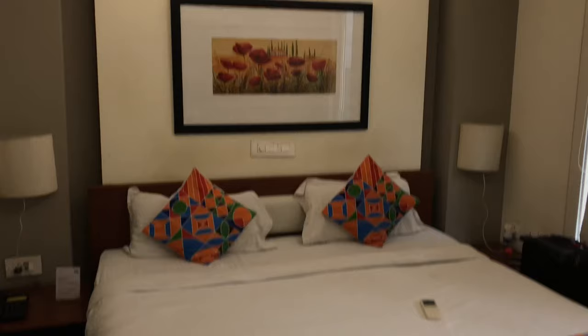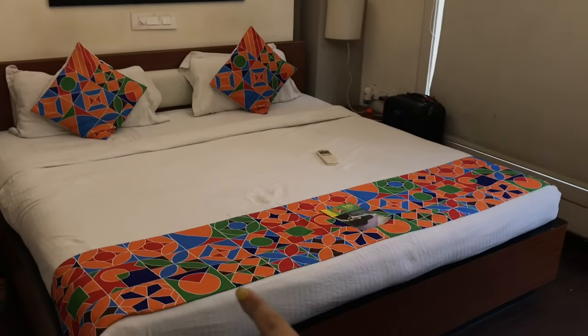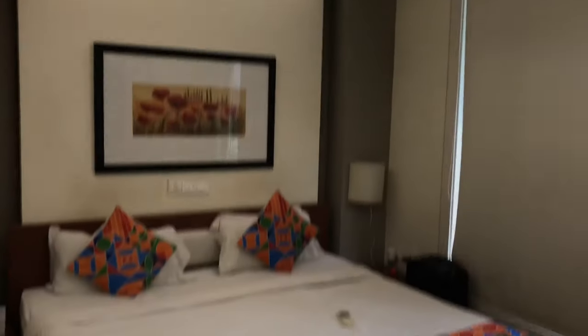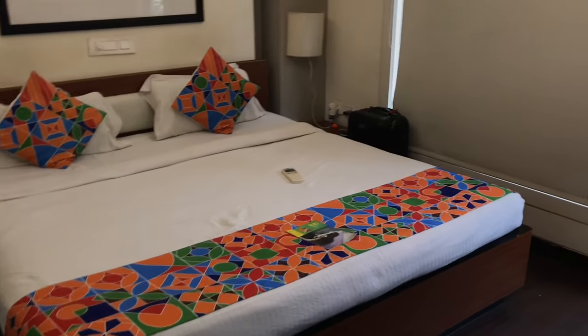One good thing about this room is that their decor is very good. In fact, this colorful element they have given really transforms the whole room, and it is very spacious — really, really nice.